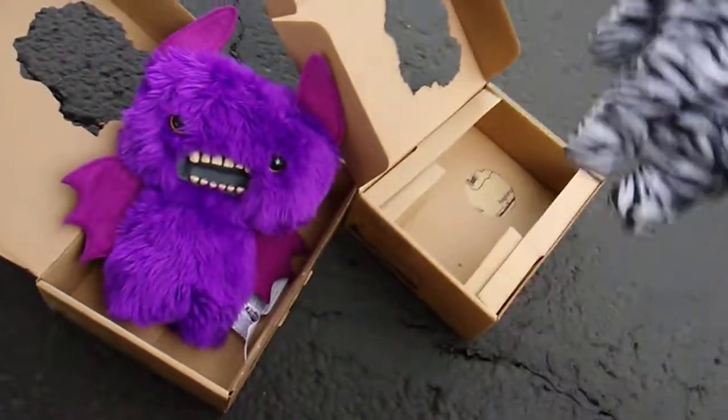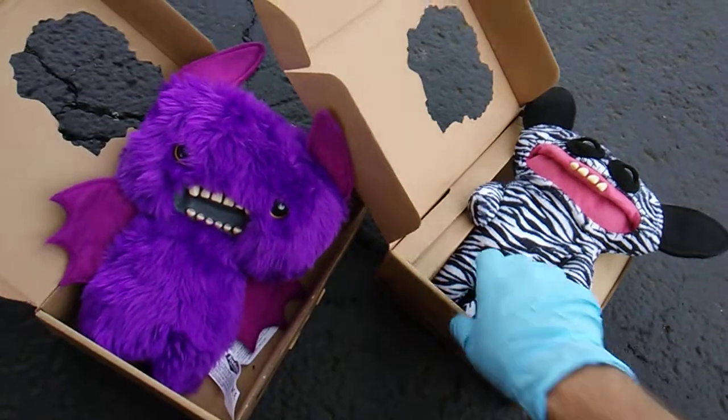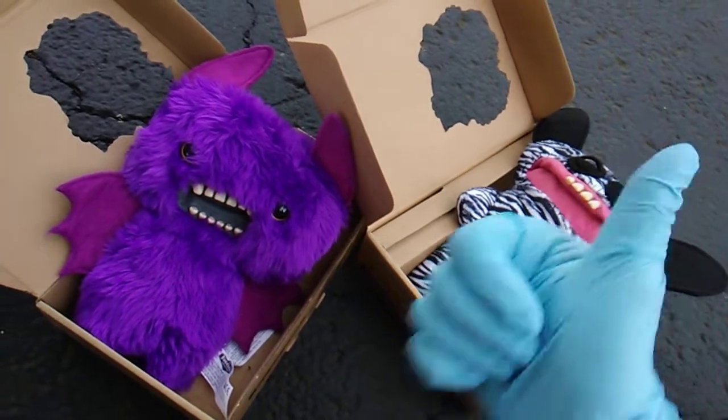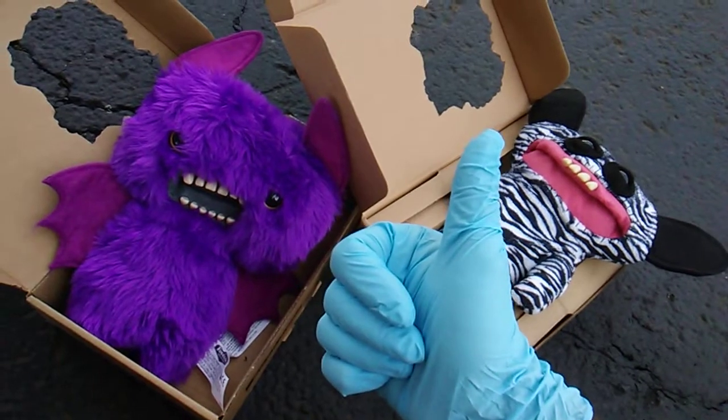I'm excited to have these. Check the Fuglers playlist — you'll see my other plush Fuglers, just a handful, but you'll also see the vinyl figures. I was trying to collect all the vinyl figures but I think there's still like three or four that I can never find. Toy Insanity — big blue thumbs up, see you later!